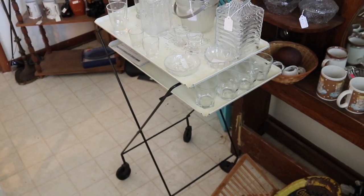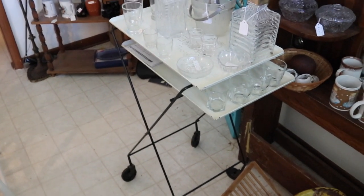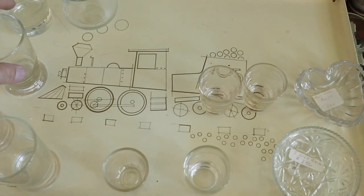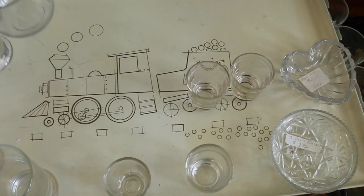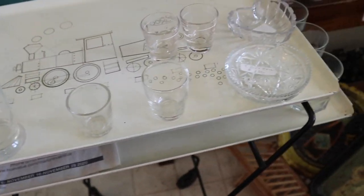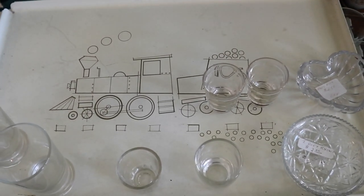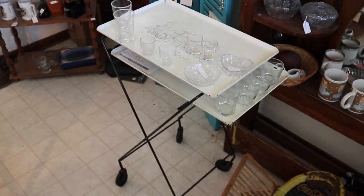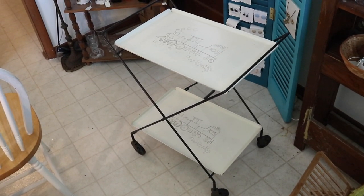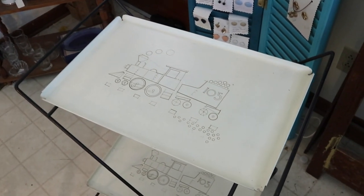I've never seen this little tray before. Looks like it folds up and it's got two tiers. I'm gonna buy this neat little thing — the fellow was telling me it's from a commuter tourist train south of Nashville. This was something they would put on as a little bar cart, and it opens up with two trays then folds into a nice flat little thing. I think that's kind of cool; I've never seen this one before exactly.